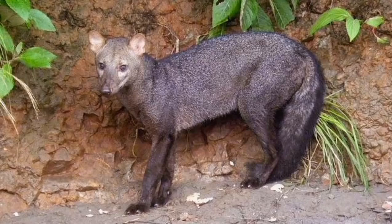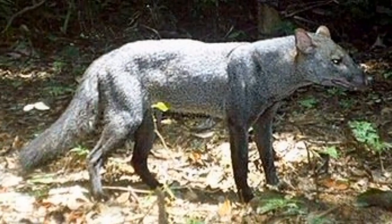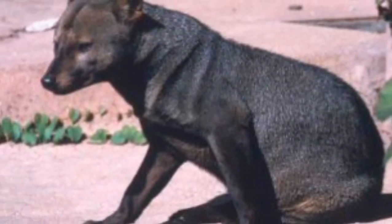Another mysterious dog is the short-eared dog — a dog you haven't heard of. Feel free to have a watch, and as always, stay curious, stay wild, and thank you very much for watching.